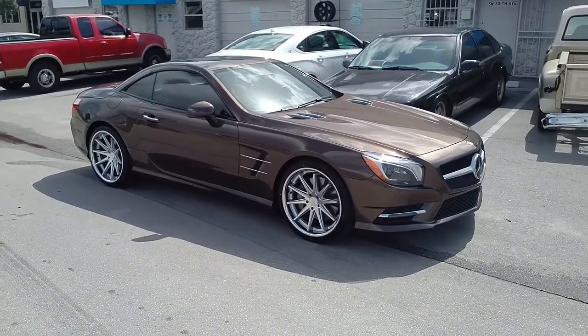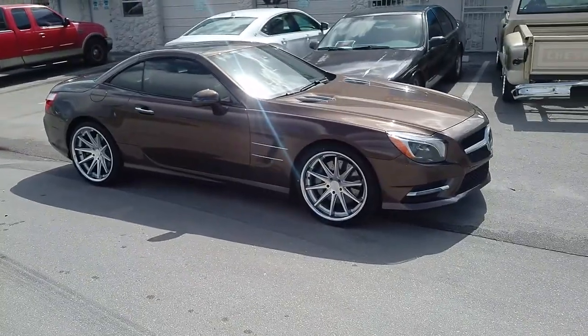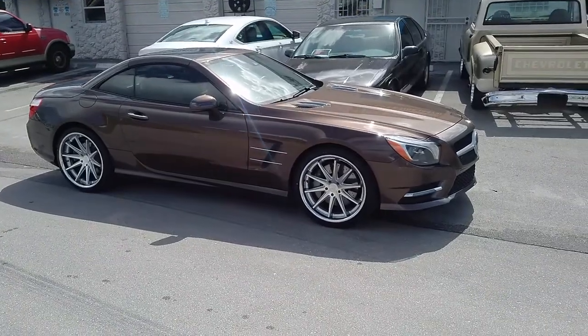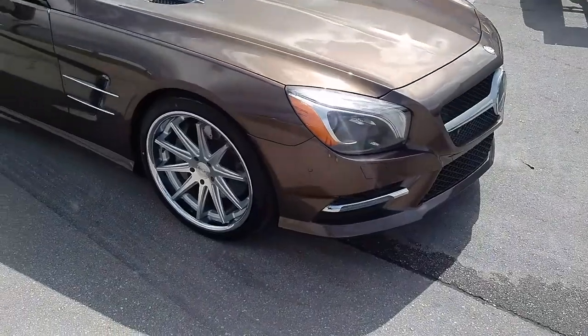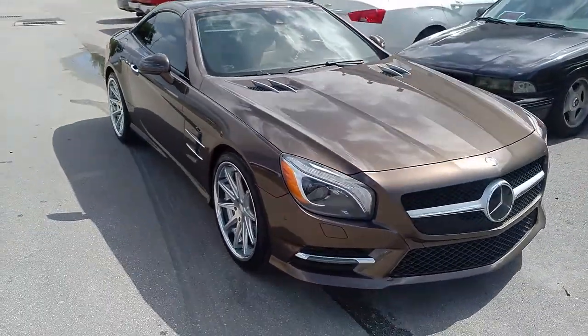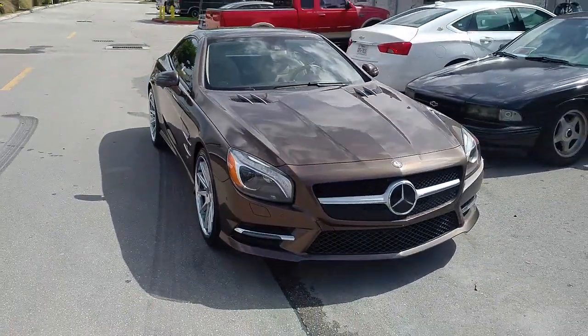Right now you are looking at the Mercedes SL500, got the Rohana RC10, 20x9 front and 20x10 rear — great looking wheel. Got the 255-35-20 in the front and the 285-30-20 on the rear. You see how deep the concave looks.